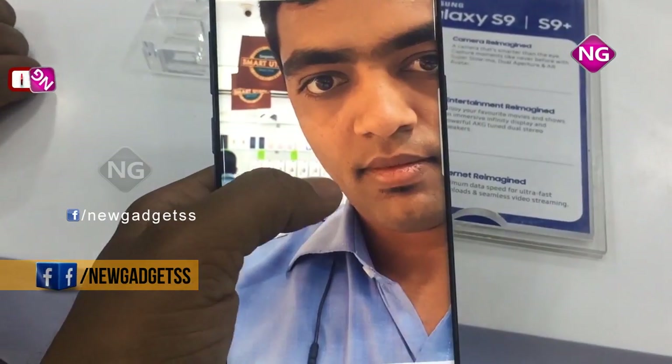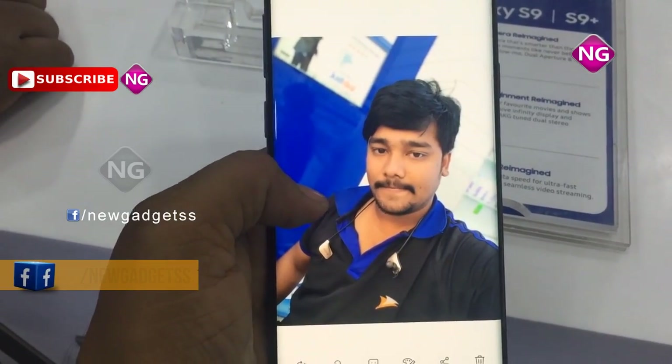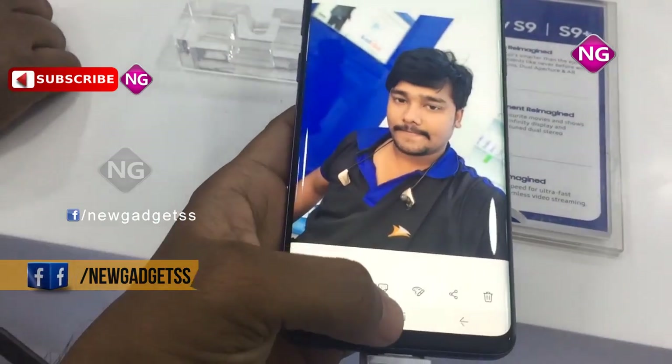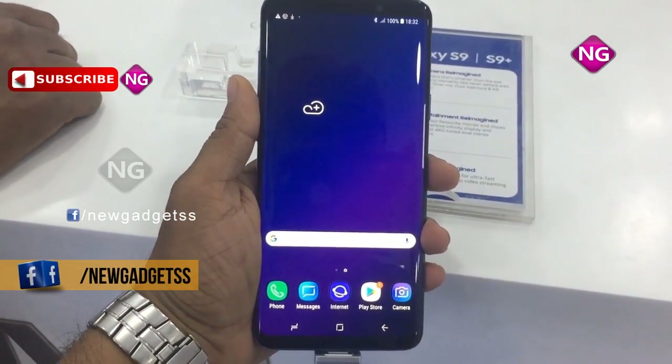Connectivity options include Wi-Fi, GPS, Bluetooth, NFC and USB OTG. Sensors on this mobile include compass magnetometer, proximity sensor, accelerometer, ambient light sensor, gyroscope and barometer.